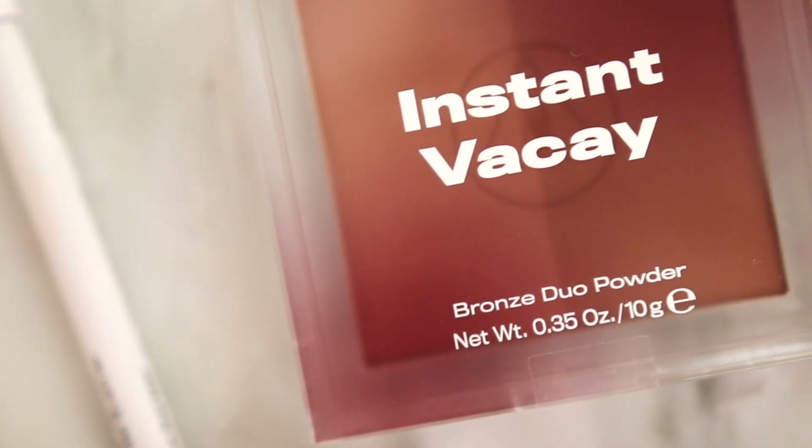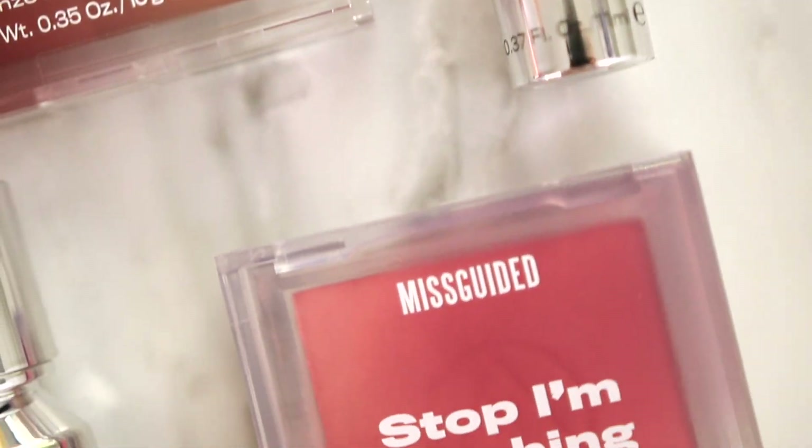I'm also happy to announce that Missguided is today's sponsor, but you know I'm still going to keep it real — brand deals would not happen without you all. So thank you so much for letting me do what I love for my job.